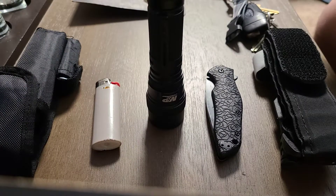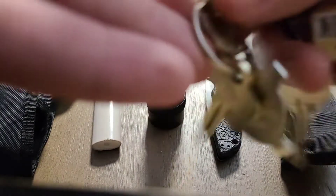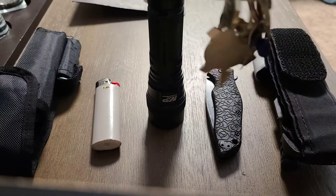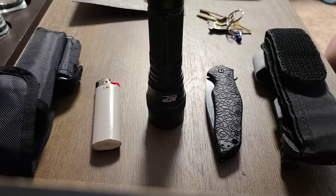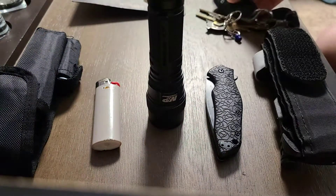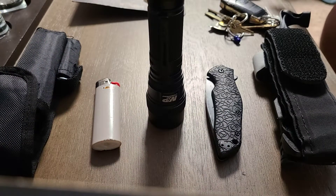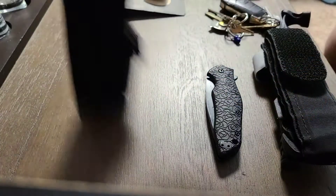The other thing I always carry with me is my keys. I usually have them together — I took them apart for the video — but I've got my work keys and my car keys. Always got those, just part of my everyday carry.